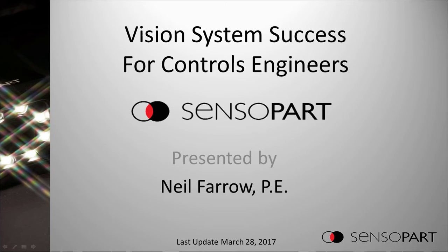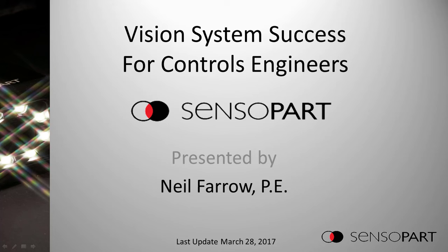I'm Neil Farrow. I've been a controls engineer for a couple of decades, and like most controls engineers, I started off in vision when it was a problem with an existing camera system. I tweaked the exposure, the machine was running, and I thought I was a hero and understood vision. As I used vision more and more, I realized how little I knew, and this is a presentation I wished I had seen at the beginning. I hope you get some good things out of it too.